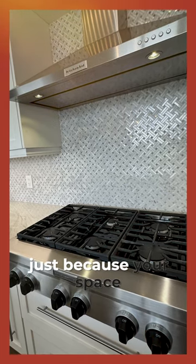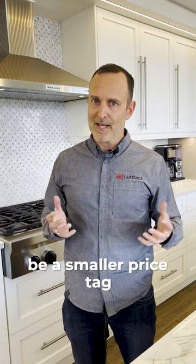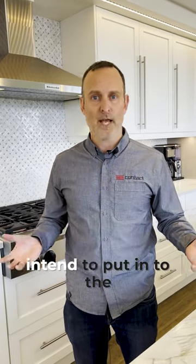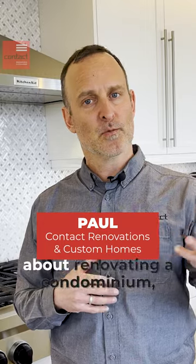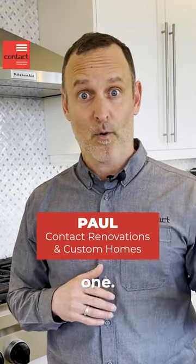Just because your space might be smaller in a condo doesn't necessarily mean a smaller price tag, depending upon what you intend to put in for the renovation. If you have questions about renovating a condominium, please do reach out to us. I'm Paul from Contact Renovations — have a great one.